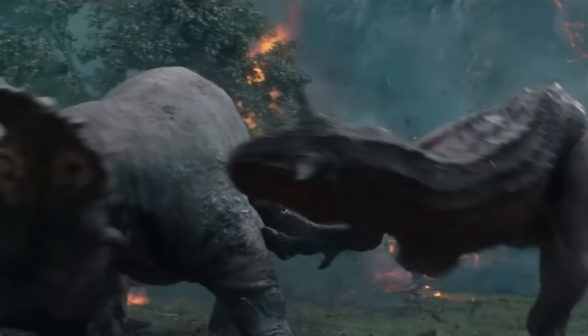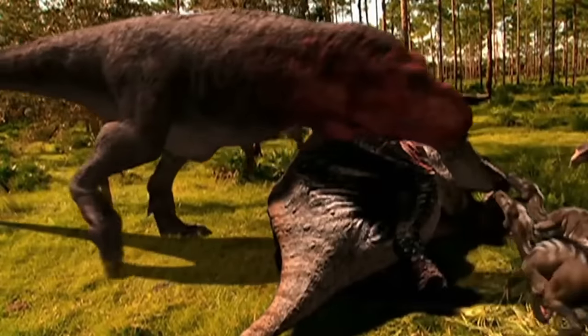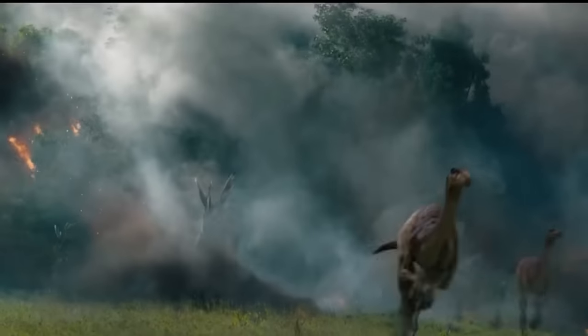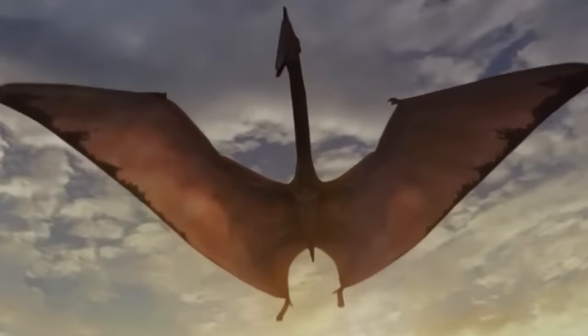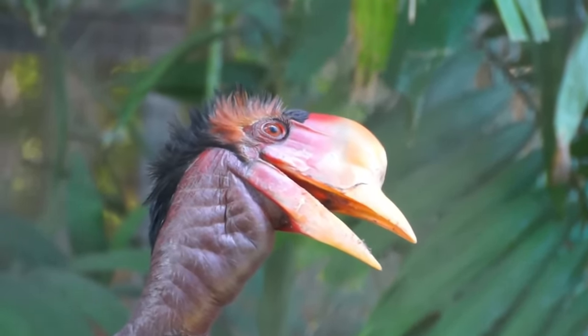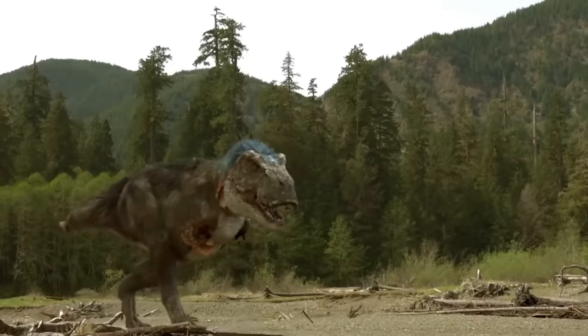For decades, dinosaurs were thought to be gigantic, slow-moving, cold-blooded reptiles. The movie Jurassic Park, however, popularized the idea of dinosaurs as quick, smart, and bird-like. It has since been discovered that modern birds did in fact descend from two-legged dinosaurs known as theropods, a group that included feathered velociraptors and tyrannosaurus.